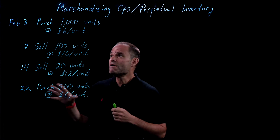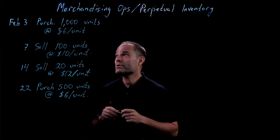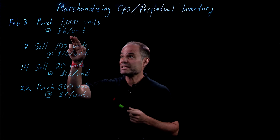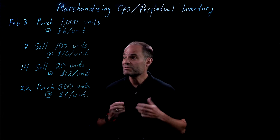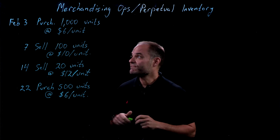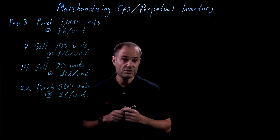I have over here four very simple transactions for our company. On February 3rd, they purchased 1,000 units at $6 a unit. Then on the 7th, they sold 100 of those units for $10 each. On February 14th, they sold 20 more units for $12 each. Then on February 22nd, they purchased another 500 units at $6 a unit.